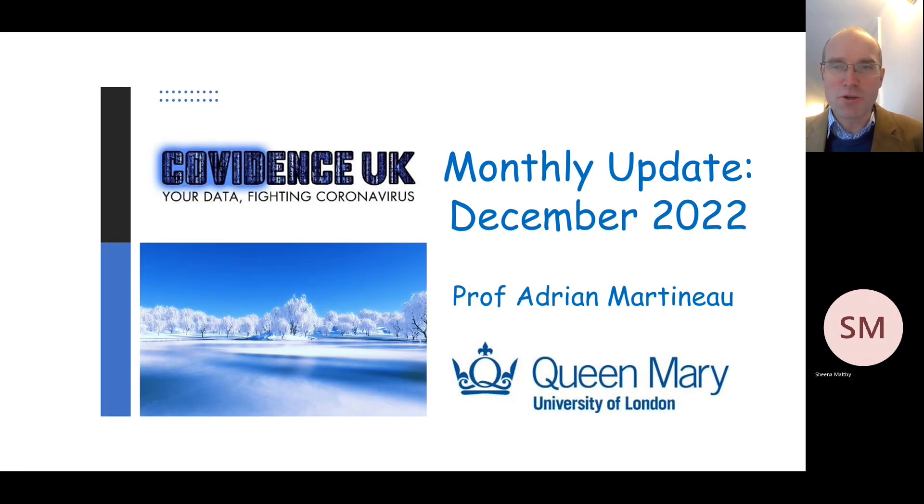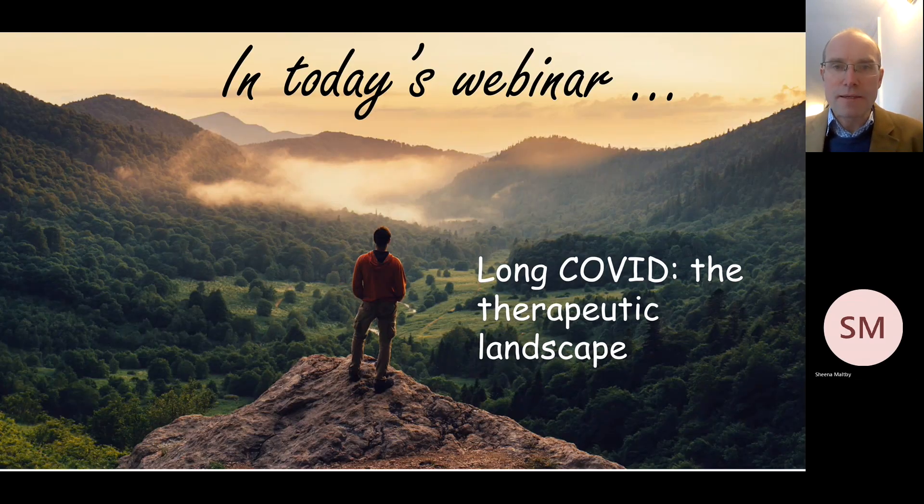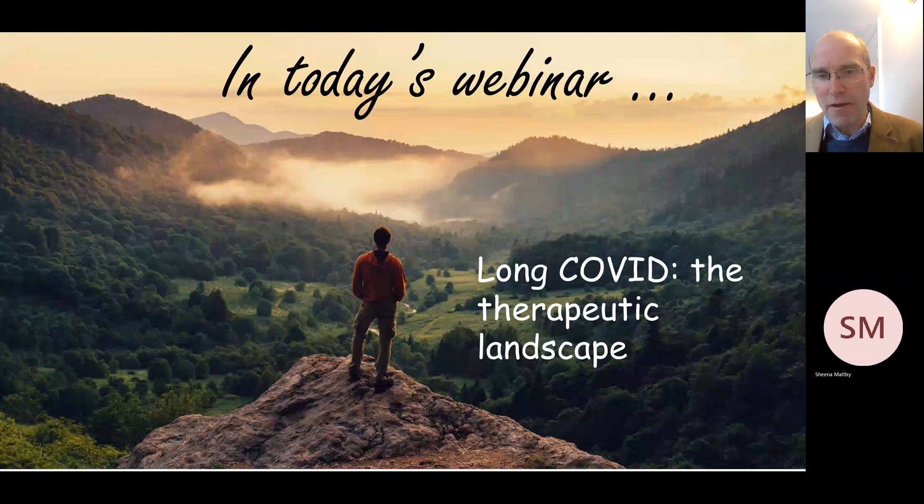Welcome to your monthly update from the Covidence UK study. My name's Adrian Martineau and I'm the Chief Investigator based at Queen Mary University of London. In today's webinar I want to review the treatment options that are being used by our participants for management of long COVID.